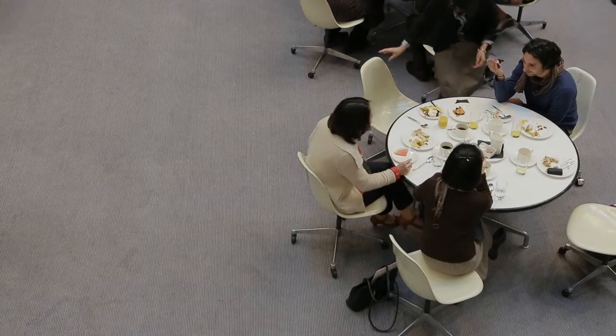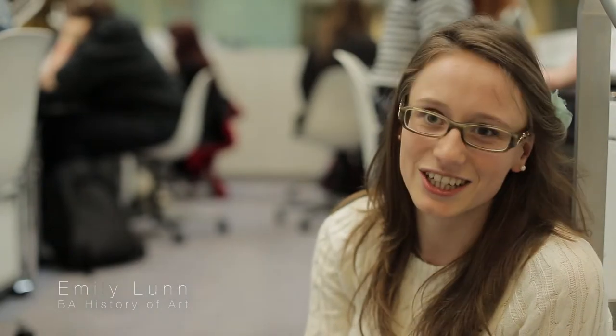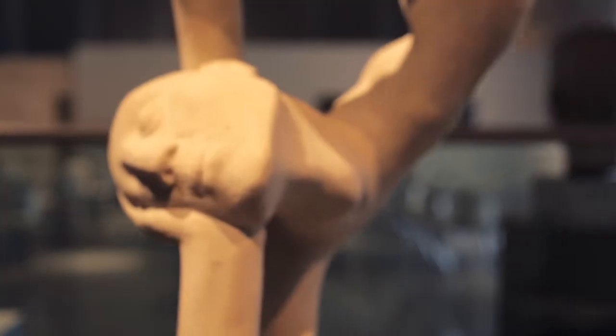One of the best examples is the two weeks that you get to spend in Venice in second year. As part of the Venice module, you spend two weeks with your lecturer really exploring the city.